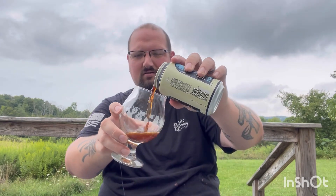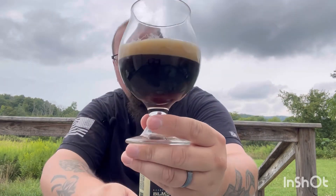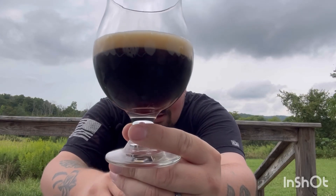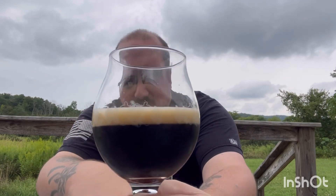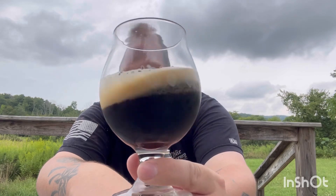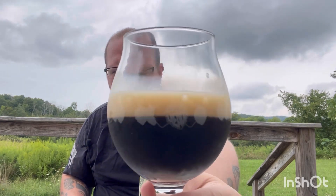Being a nice quick one because it's starting to rain on me. It pours a dark brown, almost black — dark even all the way on the bottom, not really an amber or red or anything — with a finger's worth of that creamy-looking khaki mocha head. Beautiful body, just looking rich and creamy and beautiful.